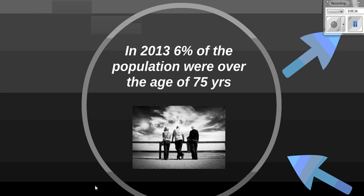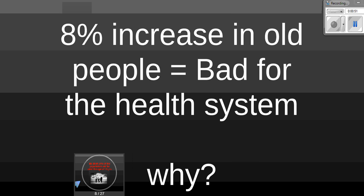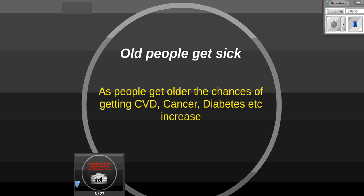It's attracted quite a lot of media attention of late. In 2016, 6% of the Australian population were aged over 75 years of age on average. By 2061, this figure is tipped to jump to 14% of the population being over the age of 75. This 8% increase in elderly people is bad for the health system.